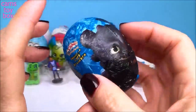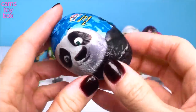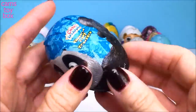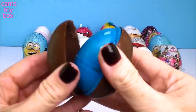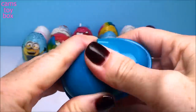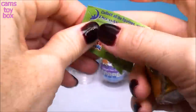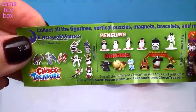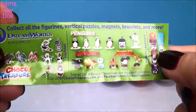This next egg comes from Disney Pixar and it's all different characters from some of the Pixar movies, like Kung Fu Panda and How to Train Your Dragon. Here's the flyer — they have penguins and dragons and Kung Fu Panda.